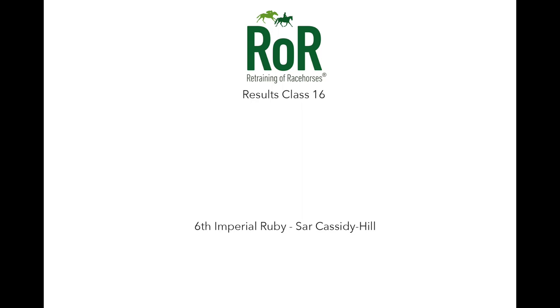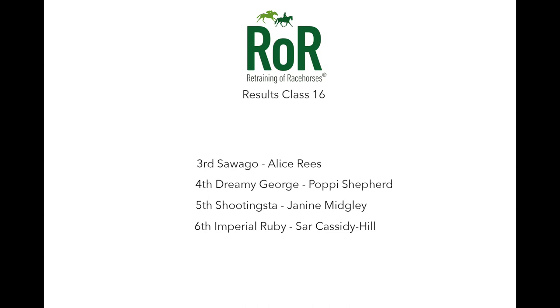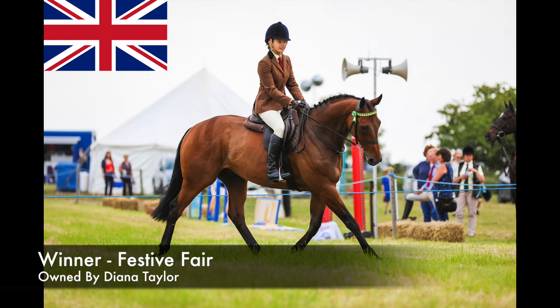Sixth place, number 363, Imperial Ruby and Sarah Cassidy Hill. Fifth, number 133, Shooting Star and Janine Midgley. Fourth, number 145, Dreamy George and Poppy Shepherd. Third, number 197, Sawago and Alice Rees. And second, number 331, Major Mack and Lucinda Sims — a combination who've already enjoyed several top three placings. And our winner, number 293, Festive Fair and Poppy Shepherd, also here at the online show with Dreamy George. Festive Fair wins this class, the ROR Hunter Type. This eight-year-old gelding by Teofilo, formerly trained by Charlie Appleby for Godolphin, ran nine times on the flat, winning three races and over £64,000 in prize money.